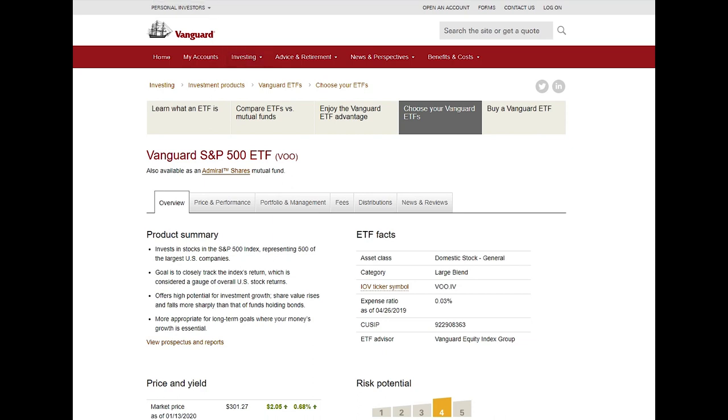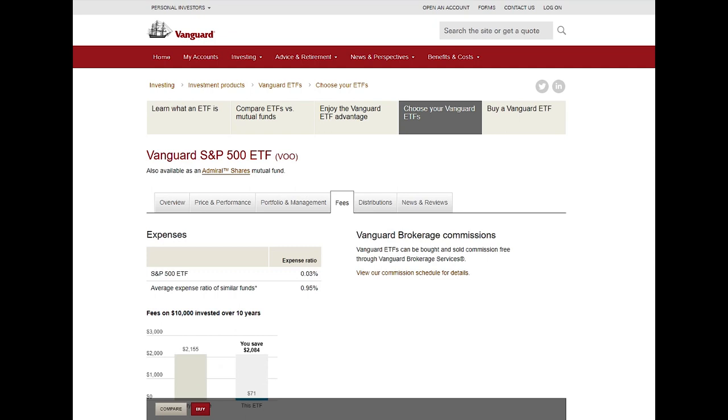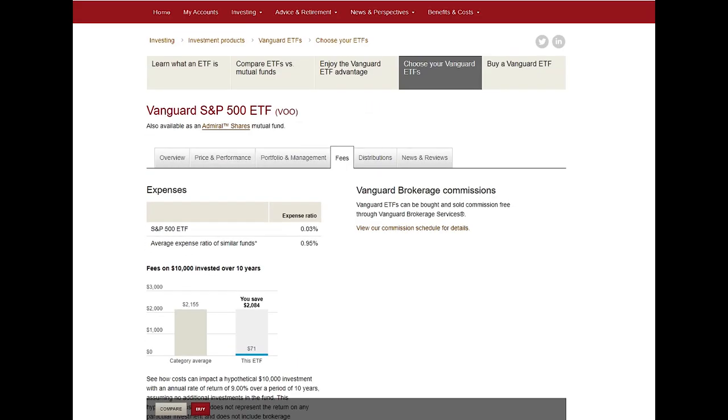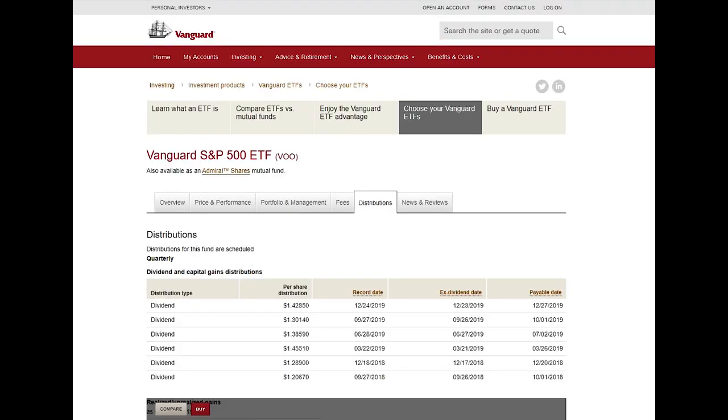Those are my two favorites to get you started. These are purely stock-based ETFs — no bonds — which is fine since you're just starting out and want to get your hands wet. The expense ratio for VOO is also 0.03%, saving you the same amount we talked about with VTI. Both ETFs are owned by Vanguard. Looking at the distributions, dividends are about $1.40 per share each quarter. If you own three shares, you get $1.40 times three every quarter, and then you reinvest those dividends back — that's compounding.